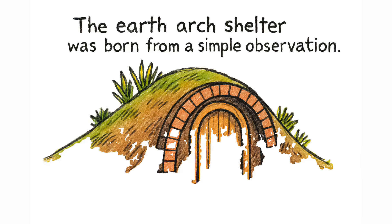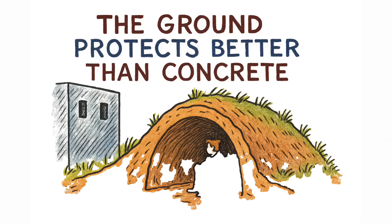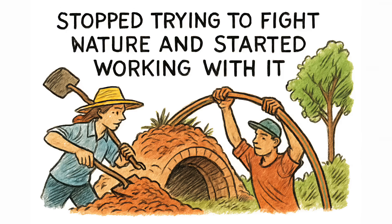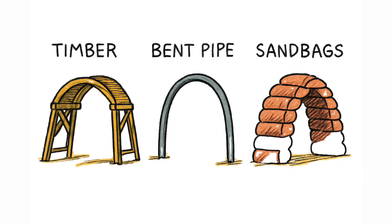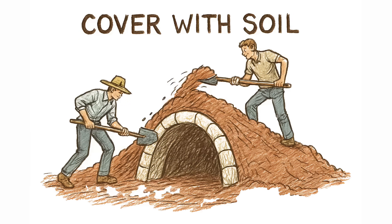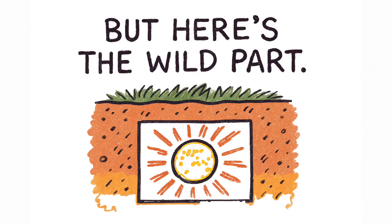The Earth Arch Shelter was born from a simple observation: the ground itself protects better than concrete. So builders stopped trying to fight nature and started working with it. They shaped a shallow arch — sometimes out of timber, sometimes out of bent pipe, sometimes out of nothing more than stacked sandbags. Then they covered it with the most abundant material on Earth: soil. Not much, just a few feet.